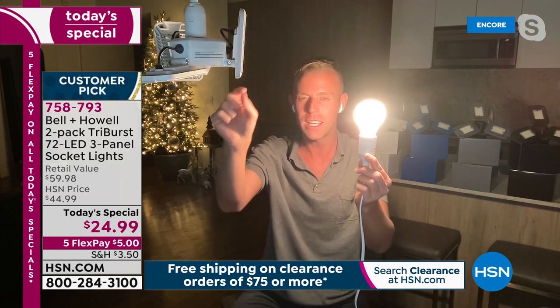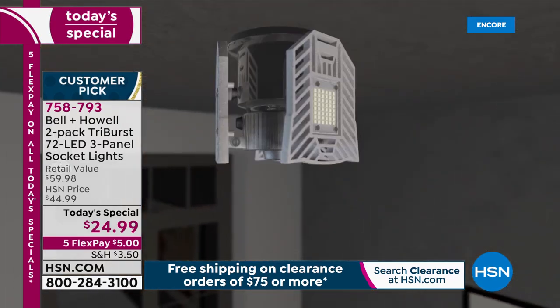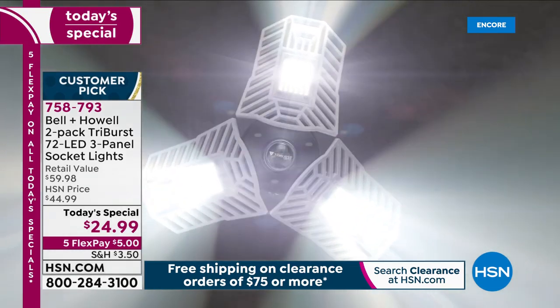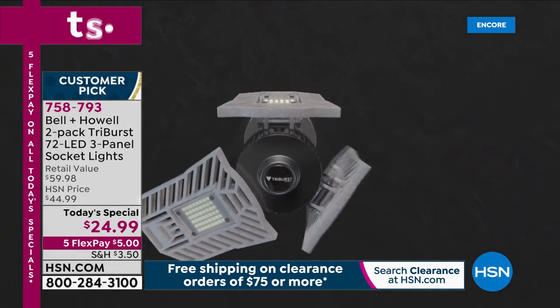This 40-watt light bulb is pulling twice as much electricity as the Tri-Burst, which only pulls 20 watts — costing you twice as much to use. Chad compares his face and clothing under each light source: with the standard bulb, colors look dim; with the Tri-Burst, boom — bright, crisp, clean white light. Two for the lowest price we've ever done: just $24.99, or five dollars on your first credit card flex pay with four more monthly payments.